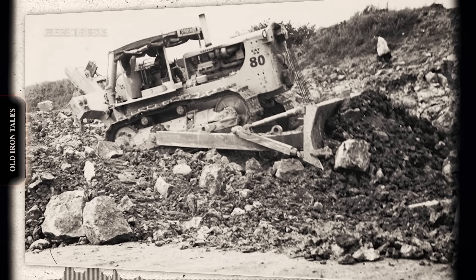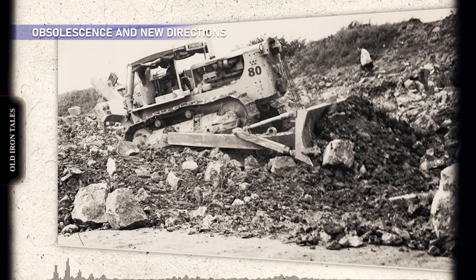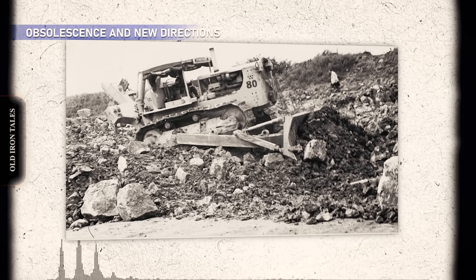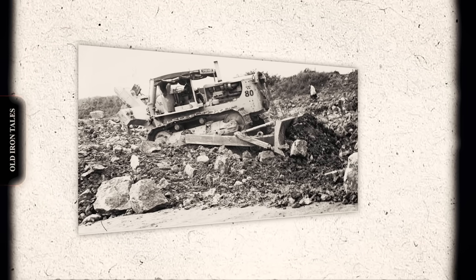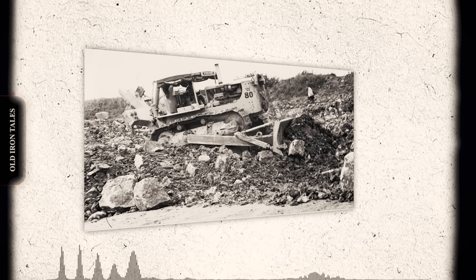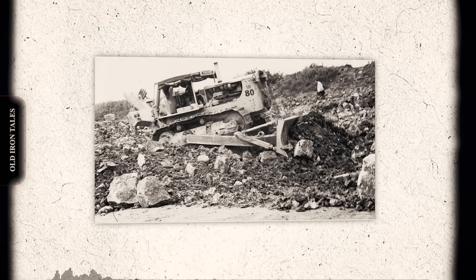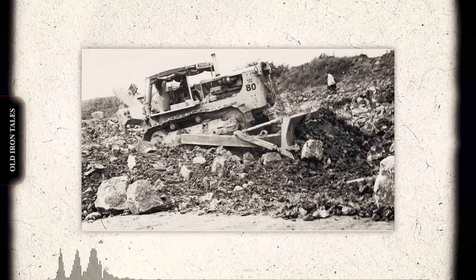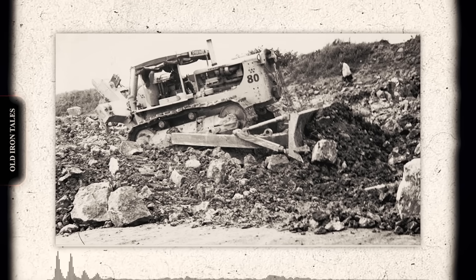In 1954, Caterpillar introduced the D9 with 286 horsepower, making the Twin D8 economically obsolete almost overnight. Buster obtained a patent for his design that same year. But the moment for Siamese dozers had passed. As far as anyone knows, none of the original Twin D8s survived. Yet obsolescence didn't slow Buster Peterson — if anything, it pushed him toward even more ambitious designs.